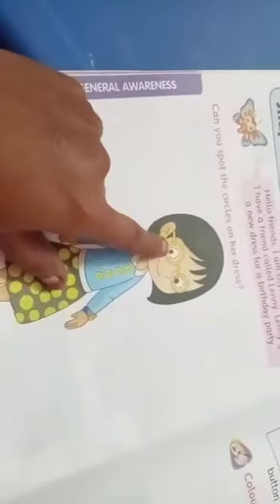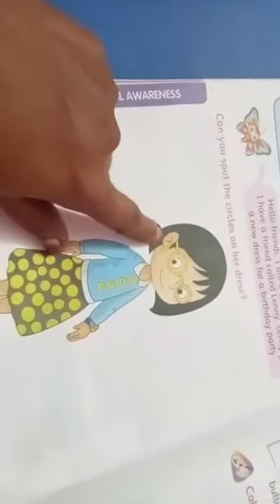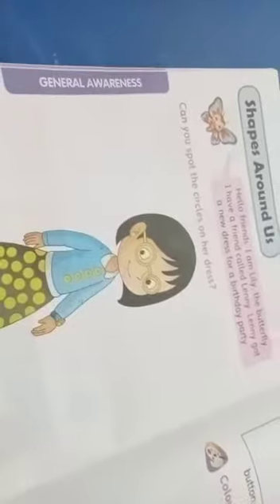Buttons, then watch, then specs, and then earring — everything is circles. Now we identify — spot the circles. Yes, we can. I can spot the circles.